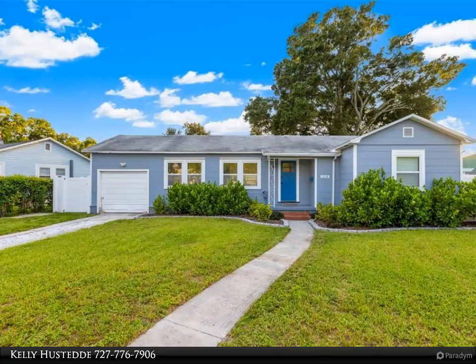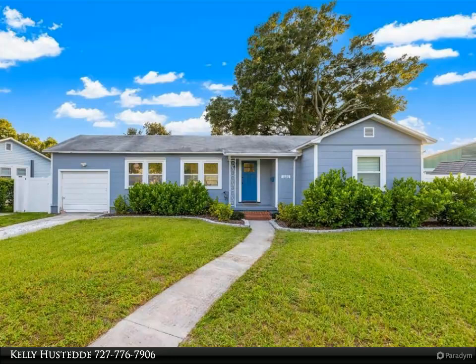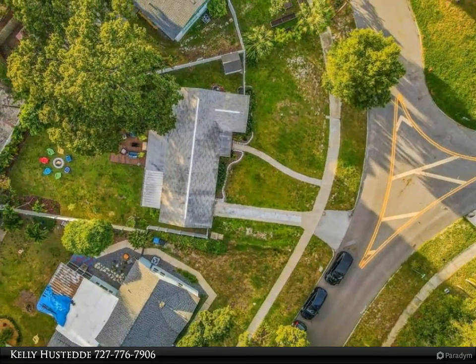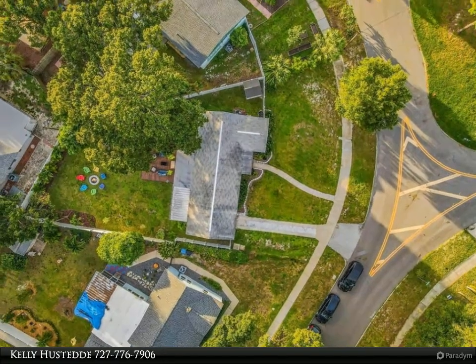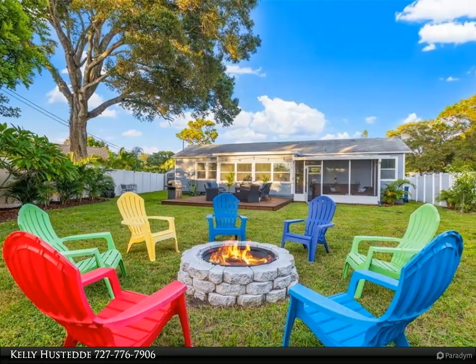This Dalton Wade Real Estate Group property video is presented by Kelly Hustetti. Step inside this Kenwood beauty and you will fall in love with the character and charm. This gorgeous home sits between historic Kenwood and North Kenwood, putting it within a quick bike ride to all things Grand Central and the perfect distance between the gulf beaches and downtown St. Pete.